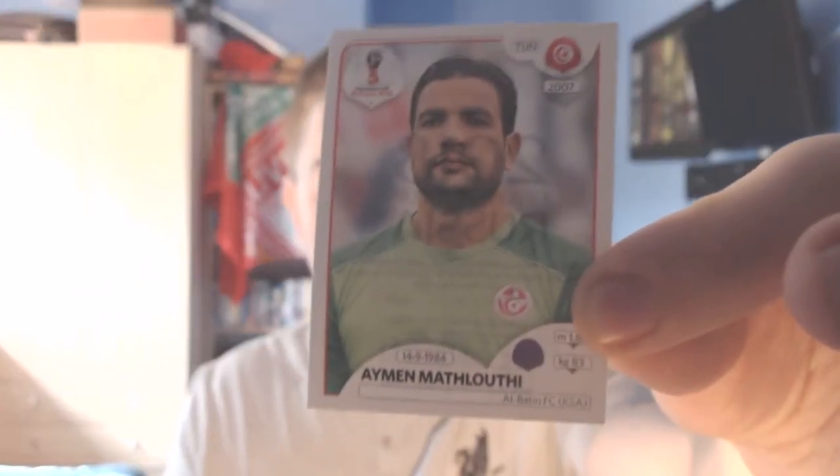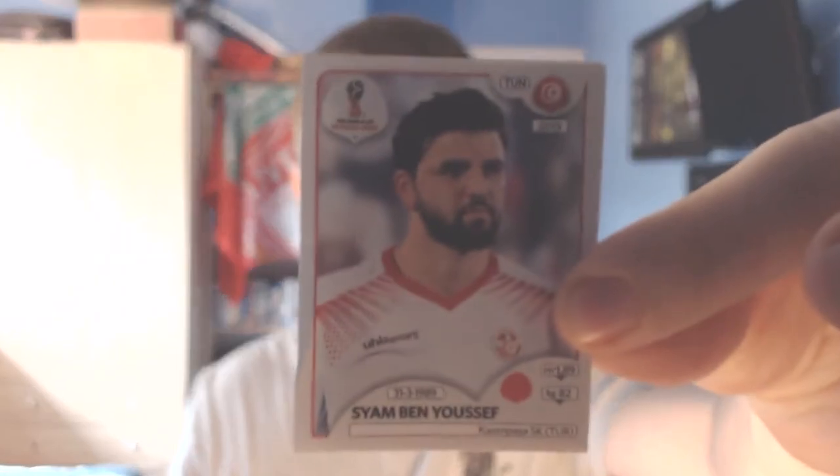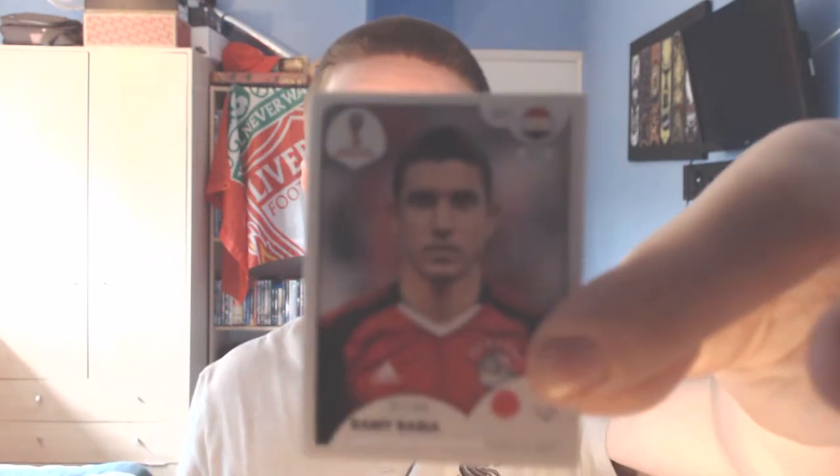A Peruvian forward from Monarcas Morelia in Mexico, Raul Ruiz Diaz. And the final player in this pack is another goalkeeper from Tunisia, plays for Al-Batin in Saudi Arabia — his name is Ayman Mathlouthi. Last pack now — a Tunisian defender from Kasimpasa in Turkey, Syam Ben Youssef. Then another Egyptian from Al-Ali, Rami Rabia, the defender.